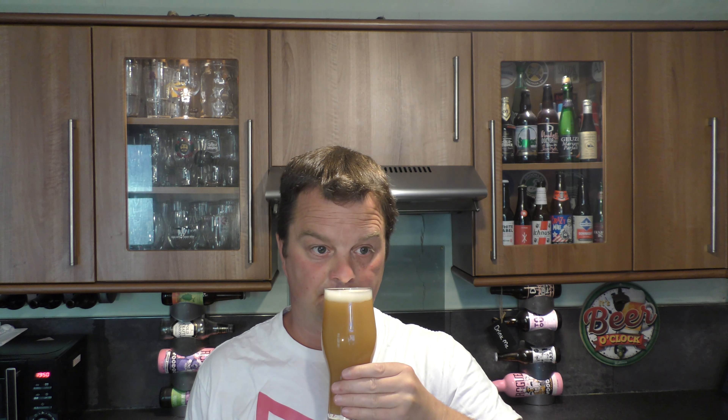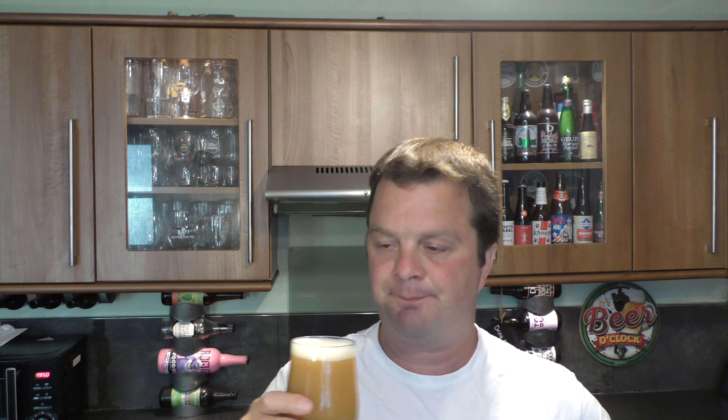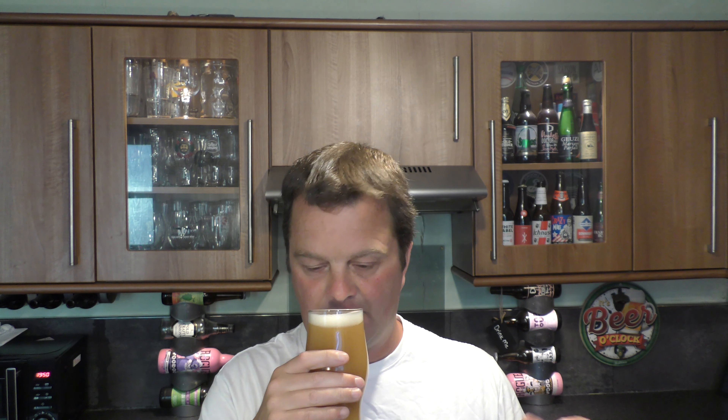Let's get the aroma. It's just absolutely out of this world. I don't know where to start. Mango, passion fruit, grapefruit, citrusy, lemony, grapefruity, pineapple, orange, fleshy blood orange, kiwi — just everything. On that note, let's dive in. Cheers, everybody.